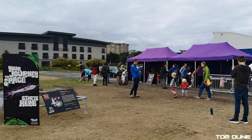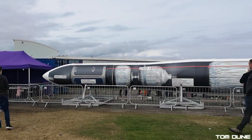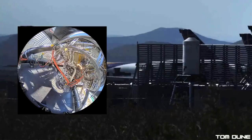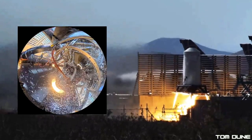Are High Impulse finally set to launch from Saxevord in 2023? They've just taken a big step forward towards doing just that. Also in this Space News Update, I visit the UK Space Agency's Space for Everyone Tour. India's Chandrayaan-3 takes a giant leap towards moon landing success and ABL Systems awakens. We start with another Saxevord Spaceport Update, so stick around and let's get going.